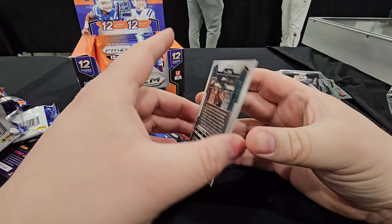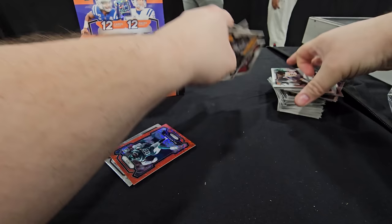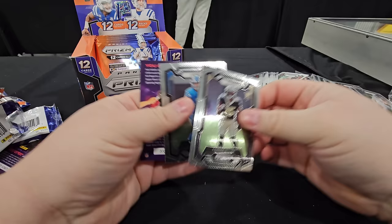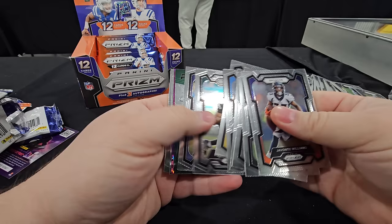I'm a Cowboys fan — you're married to this guy?! She's an Eagles fan. We got a lot of shimmers here. Sam LaPorta. I think we got four shimmers in this box and you're only supposed to get two.